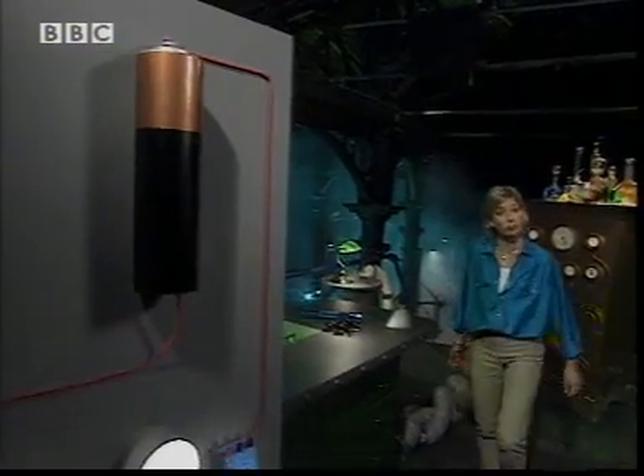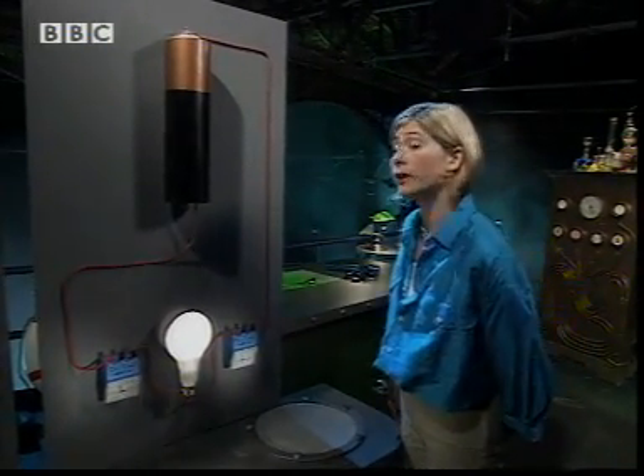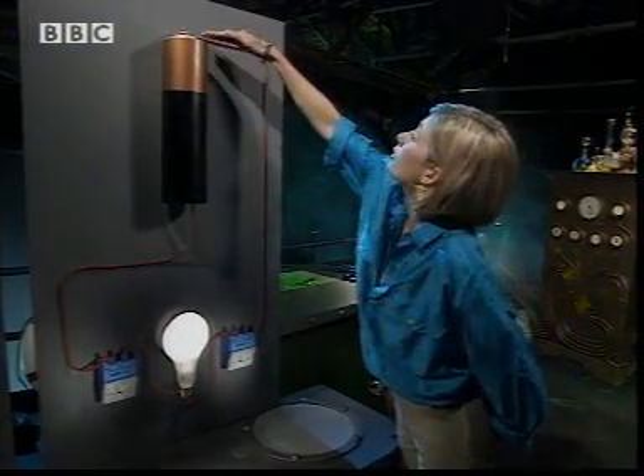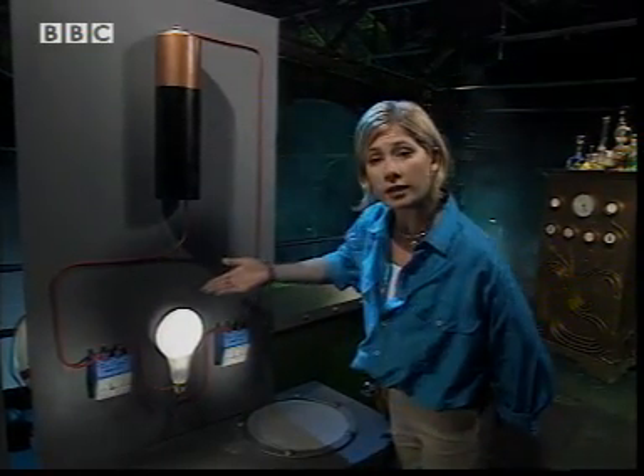A battery is a store of energy which can provide the push — the potential difference — to get the current flowing. The current flows through the wires of a complete circuit and lights up the bulb.